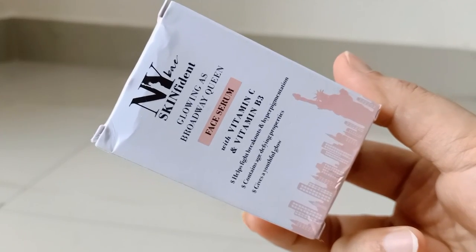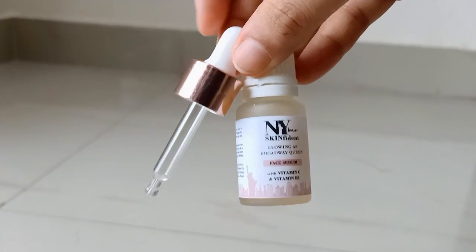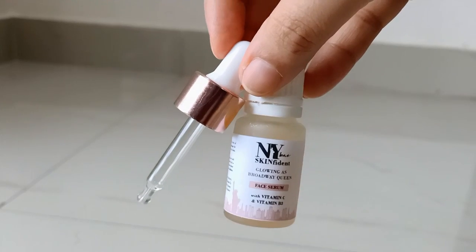I also have a skin-fident, glowing as broadway queen face serum from NYBY. It is a face serum with Vitamin C and Vitamin B3. It helps fight breakouts and hyperpigmentation, contains age-defining properties, and gives you a youthful glow.